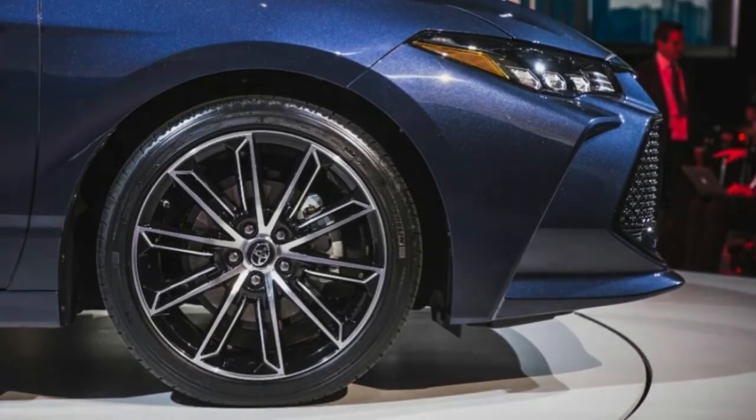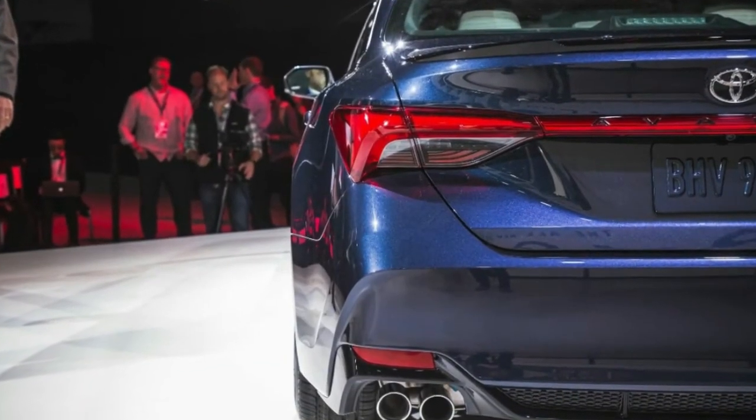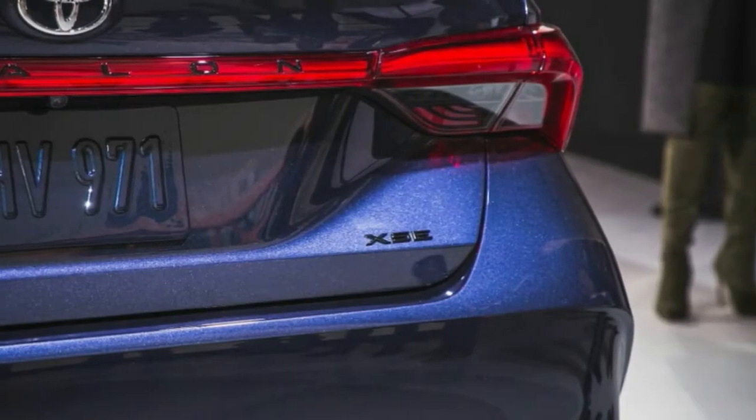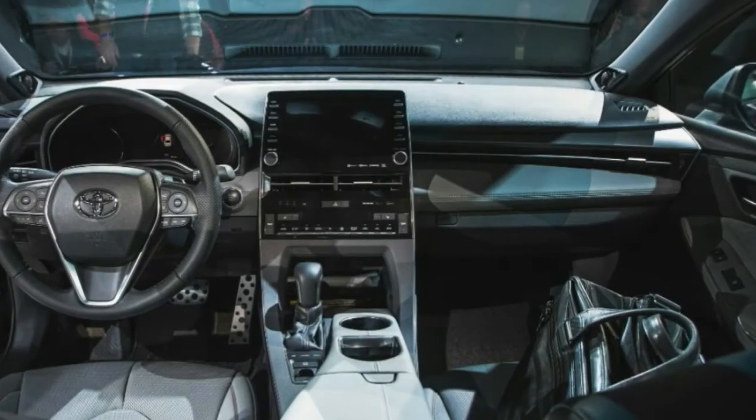All models have selectable driving modes: Eco, Normal, and Sport, with the Touring adding Sport Plus and Custom. These modes adjust damping on the Touring, as well as throttle calibration, steering effort, and engine response.